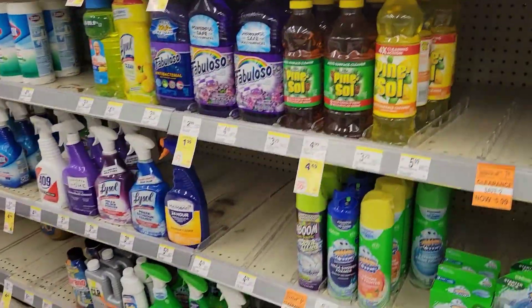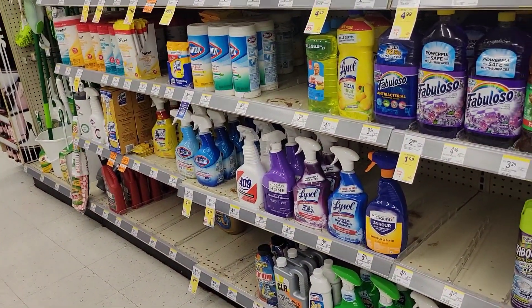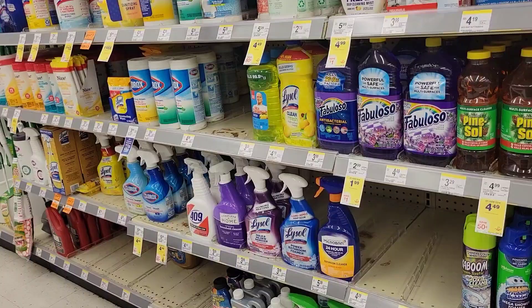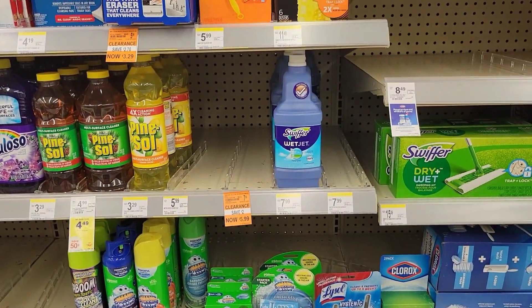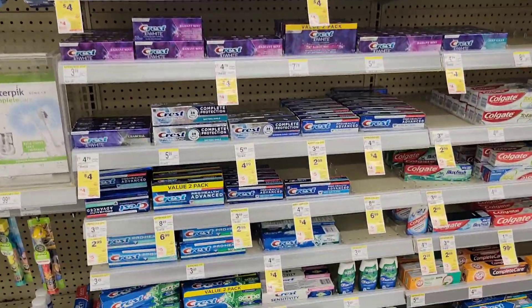Let me scan these two pages and see what register rewards I get and I can use that for my $4.99 or my $1.99 scent boosters if I can find any. Okay, you guys, so we're in the toothpaste aisle.